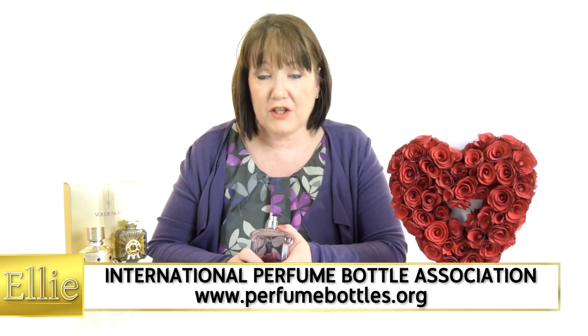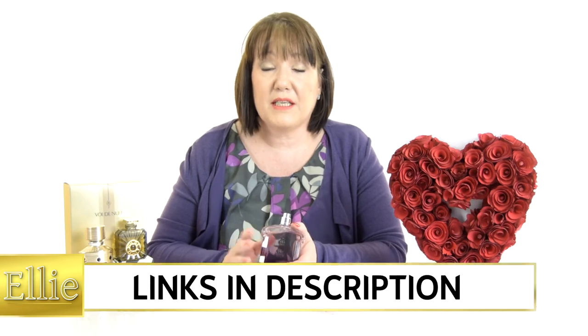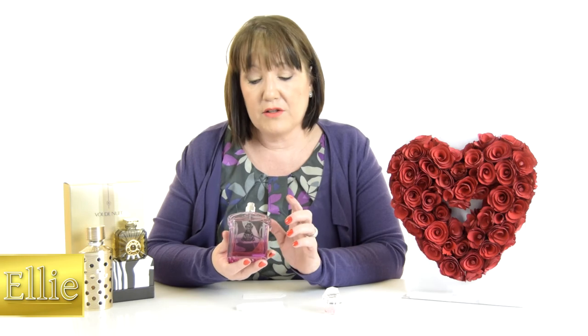Gail is also a member of the International Perfume Bottle Association, so if you get the chance please go and have a look at that link, because they have fragrances from years and years ago collected in old crystal bottles. Gail herself is actually a collector of the newest and more modern bottles.